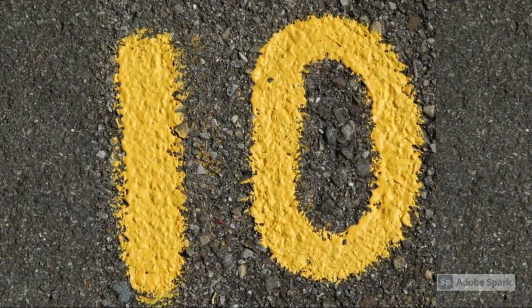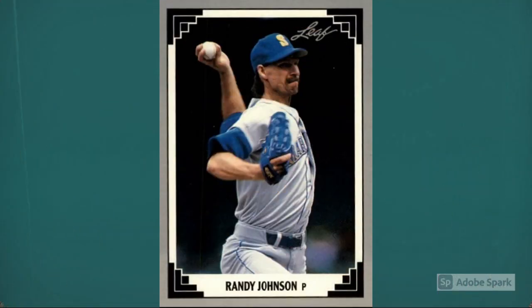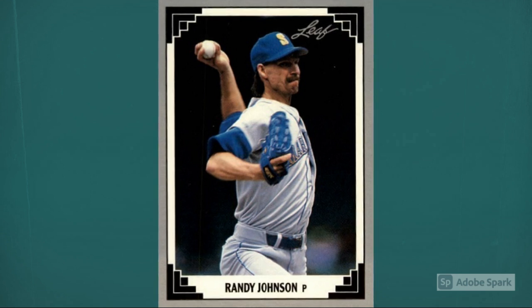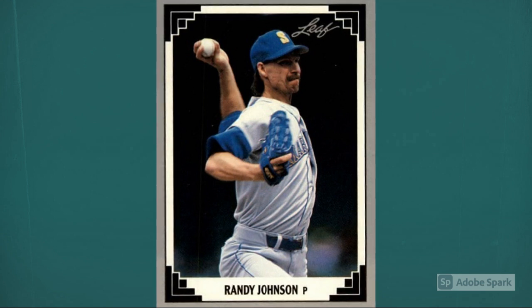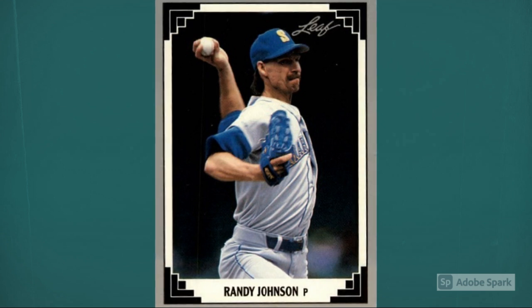Number 10: 1991 Leaf Randy Johnson number 319. Johnson was really just getting started when his 1991 Leaf card first made its way to collectors. Randy was already scaring hitters with his heater and towering frame, but he still hadn't put it all together to become the Big Unit. Once it clicked for Johnson, the hobby embraced him, and this 1991 Leaf card is a $10 item in PSA 10 condition. Current auction amount around $6.